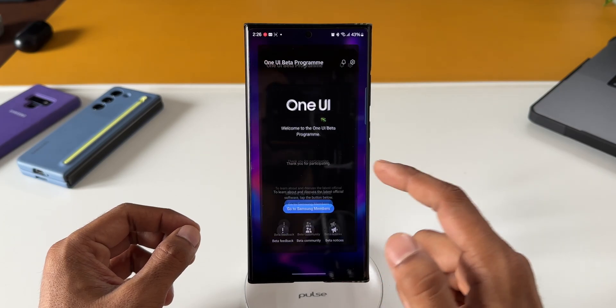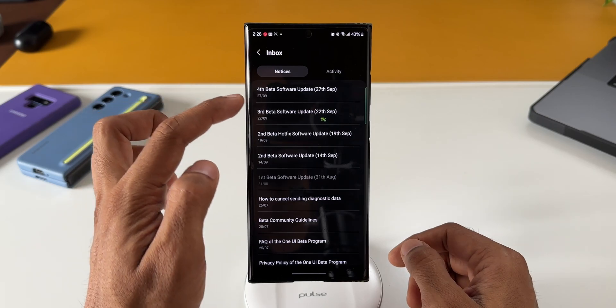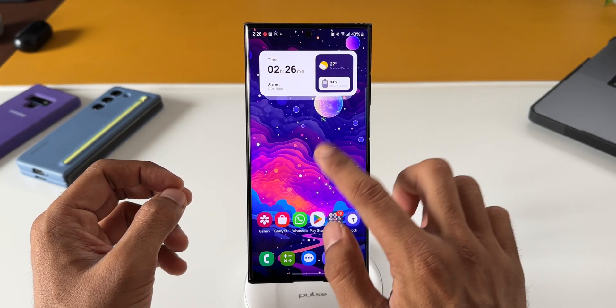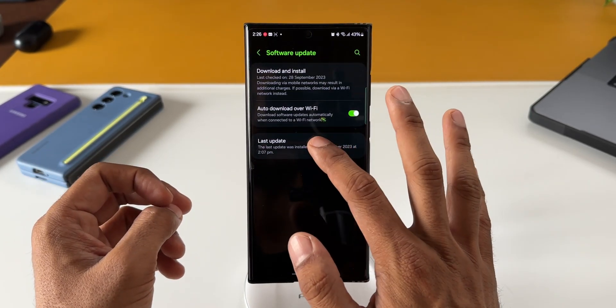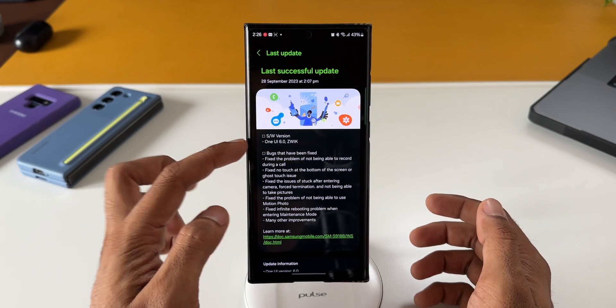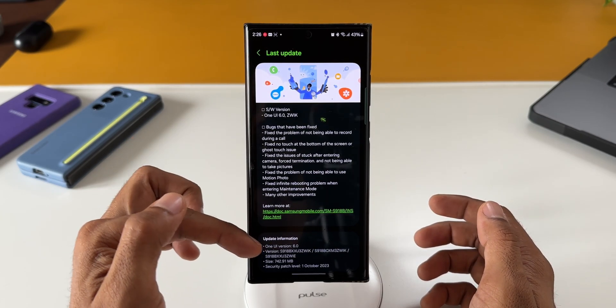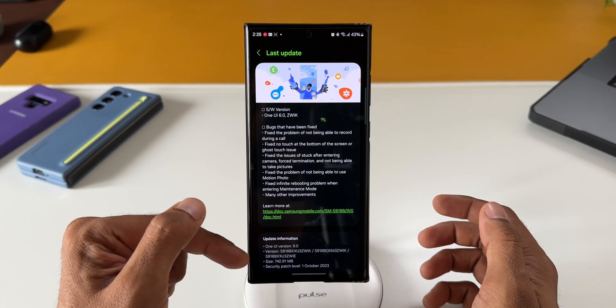This is beta 4 in my region; in some countries this is beta 5, as you can see on the Members application — it says fourth beta software update, and in many other countries this is the fifth beta. Going to Settings and tapping on Software Update, I have already updated the device. The software version ends with ZWIK and the size is about 742.91 MB.